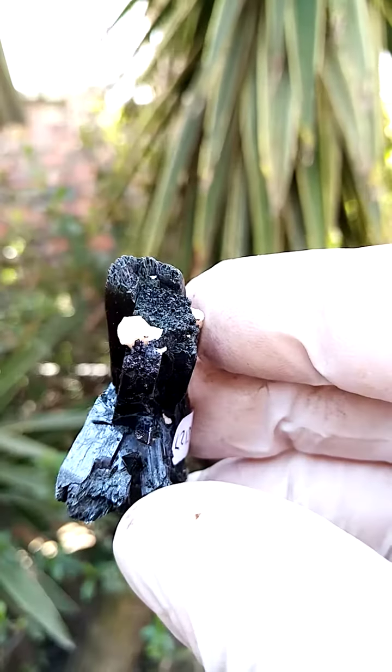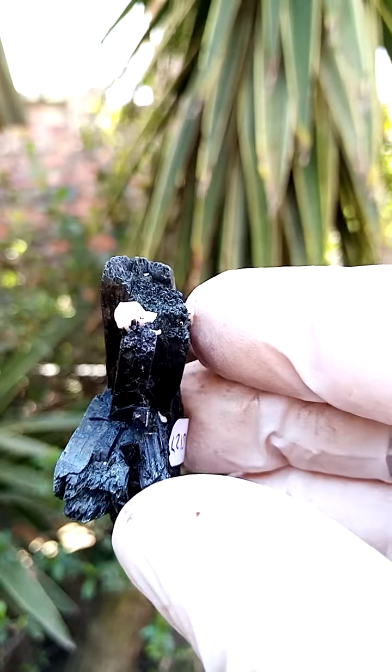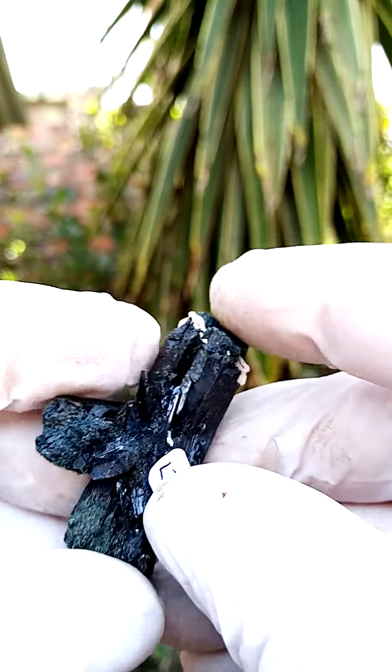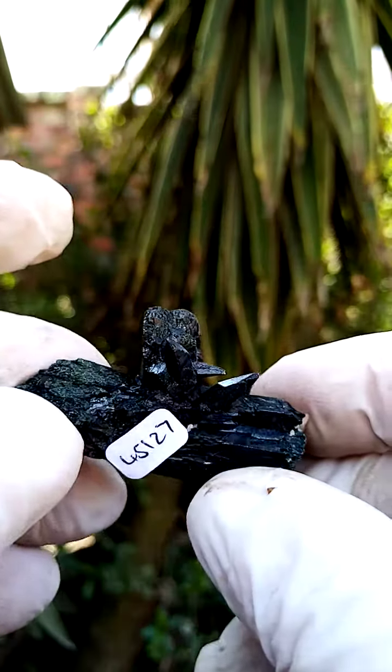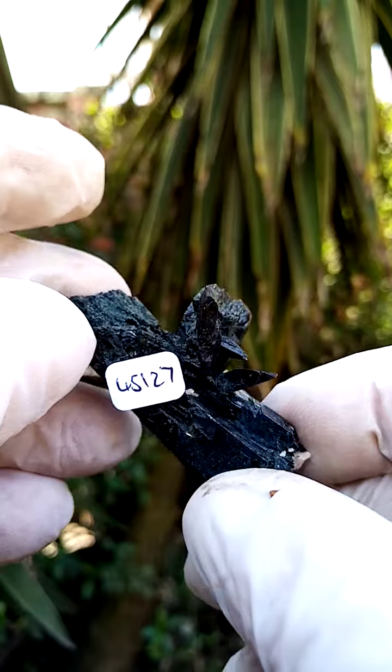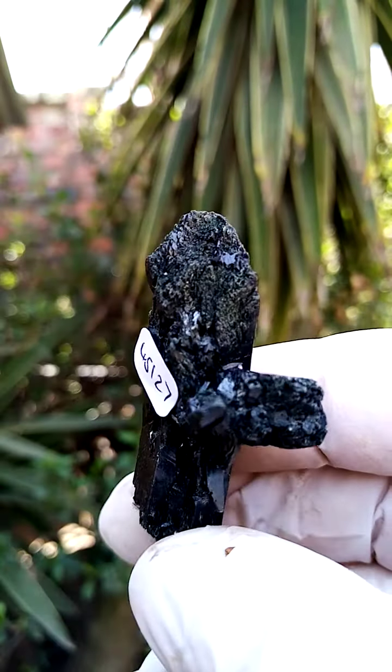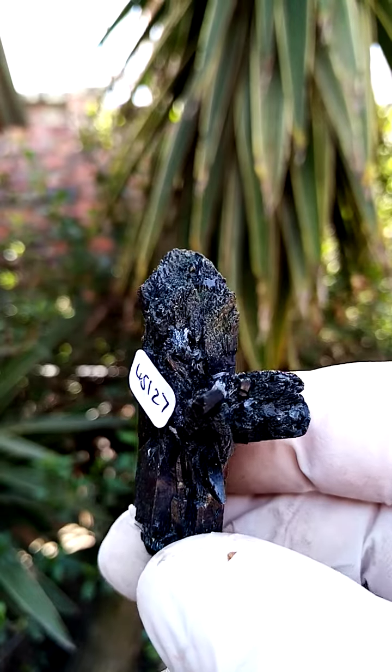Let's have a look at the crystallization here. Intact on this termination. A little feldspar sitting on that termination. We go across the side — some more crystallization happening here. Those of course jutted out from the side of the crystal. And then you've got what I've been using as a base — that too is crystalline, as you can see here.